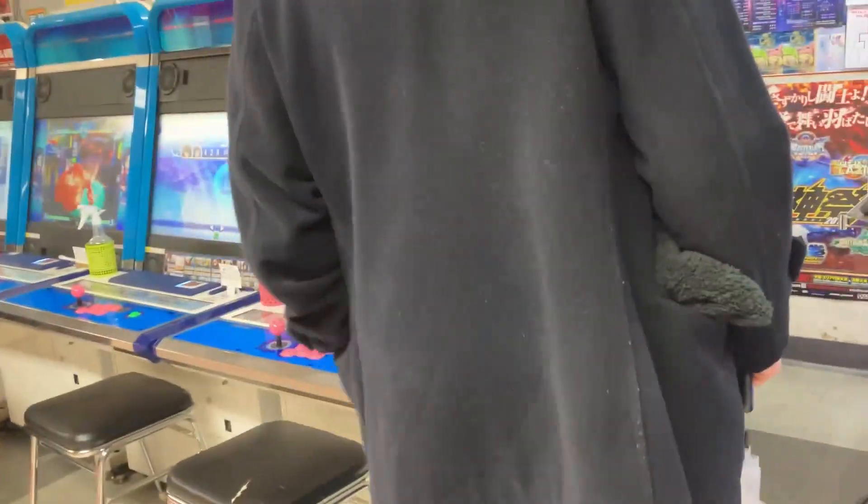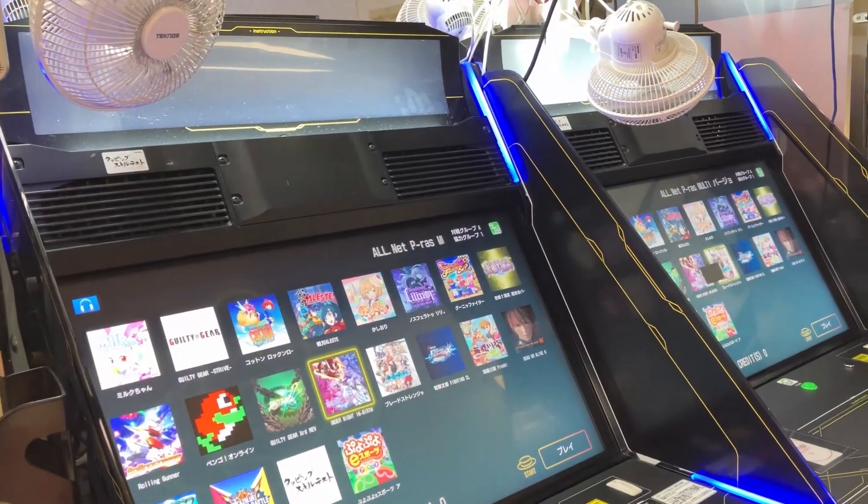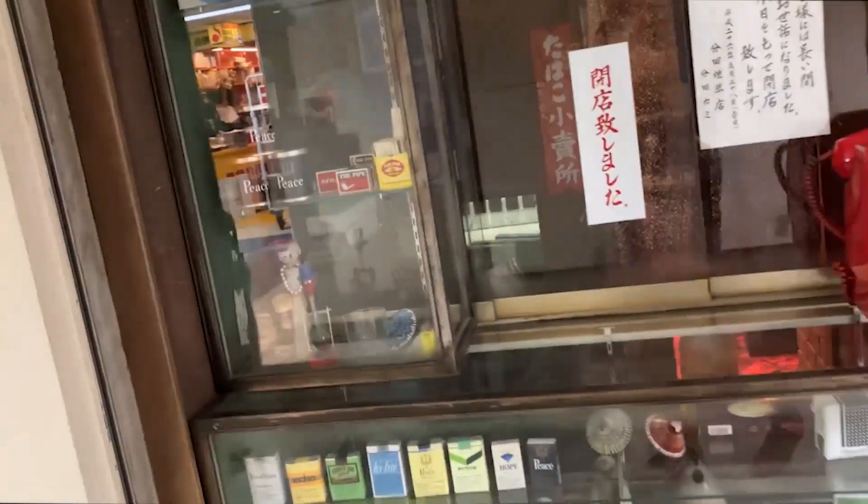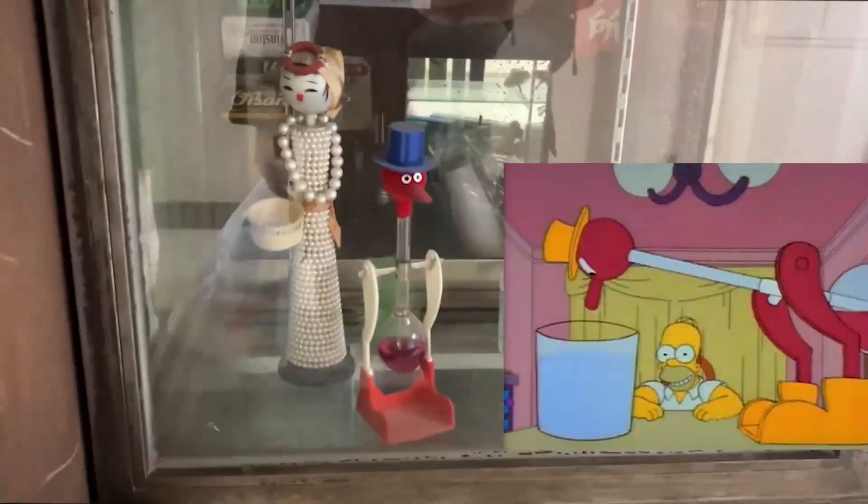But that's what I like about Nakano Broadway — you can just find really random things like this. Like this random office. Someone really went to town on this. Wait a second — a Dallas Simpsons reference?